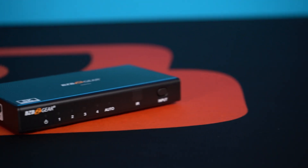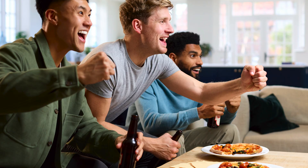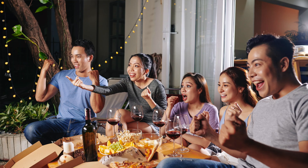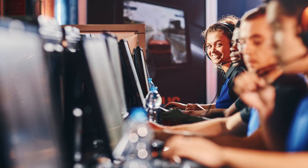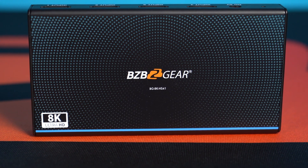The BG8K HS41 switcher is a perfect solution for those who want to switch between multiple HDMI sources, such as gaming consoles, Blu-ray players, or streaming devices. Whether you're watching movies, playing games, or simply want to access multiple sources of content, the BG8K HS41 enables you to have access to the best possible video quality.